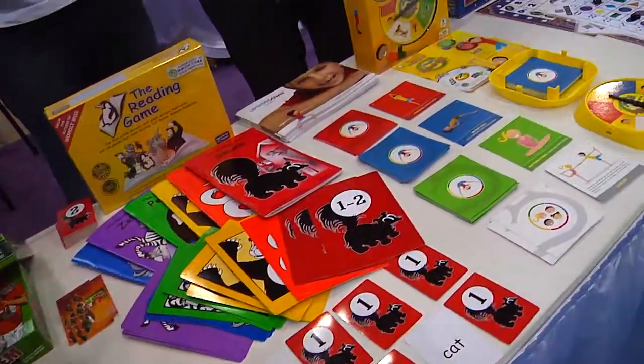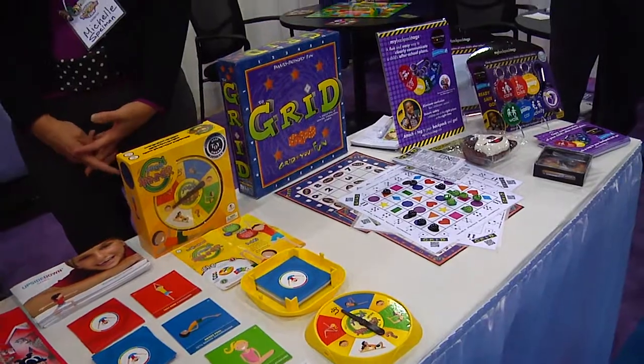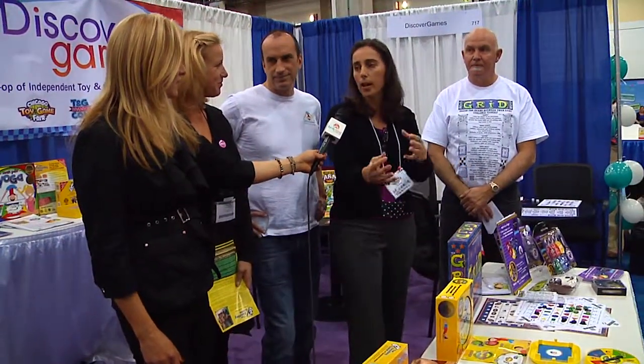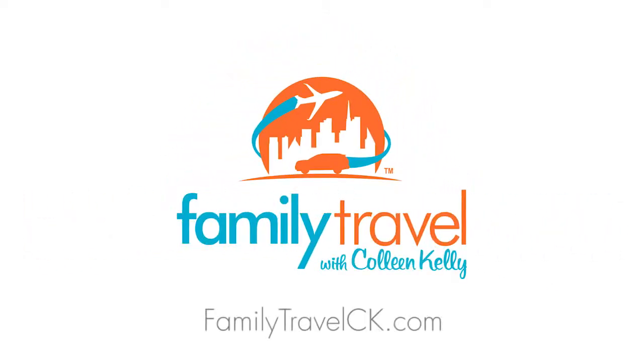And where can we find all these games? Online through our various websites. We're all independent, so we're all working to get our products out there, and everyone's in various stages of success with that. Great job. Good luck with everything, and we're going to be looking for these in stores near you. Thank you.